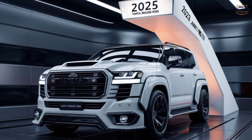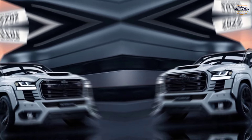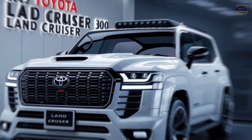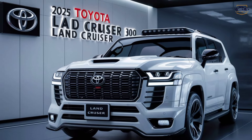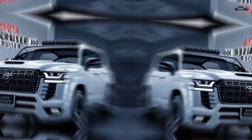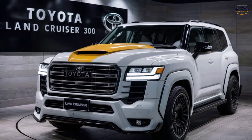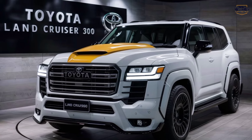Exterior — rugged elegance. We'll kick things off with the imposing presence of the Land Cruiser 300. From the moment you see it, there's no mistaking its purpose. The bold grille, flanked by those sleek headlights, screams authority. But it's not all brawn — there's a touch of elegance too. The sculpted lines and chrome accents give it a sophisticated air.